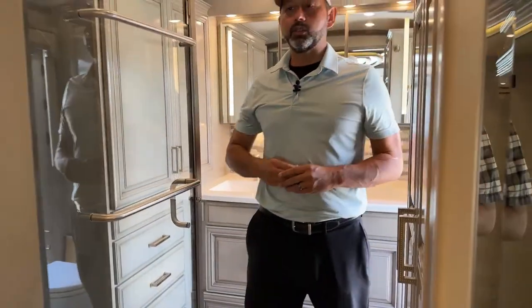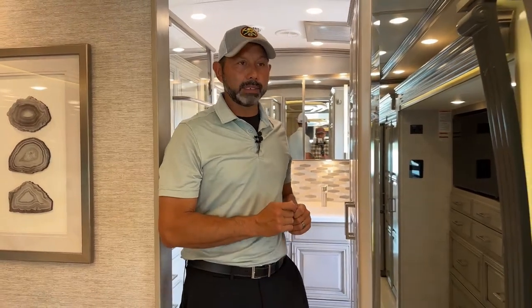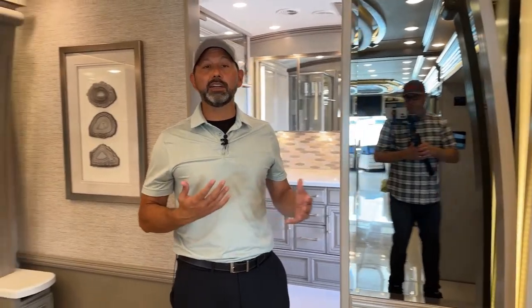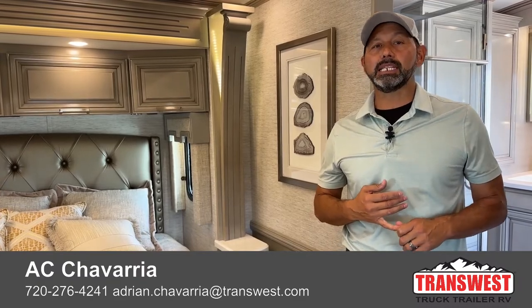Well, that's pretty much it on this 2023 Newmar London Air 4569. Again, it's a beautiful coach — it's got everything you need. If you like this unit or any other ones on the website, please give me a call. You can text, email, or just call me directly on my cell phone. If you want additional pictures or additional video of something, just let me know. Give me a call at 720-276-4241. Thank you guys for watching — I'll see you next week.